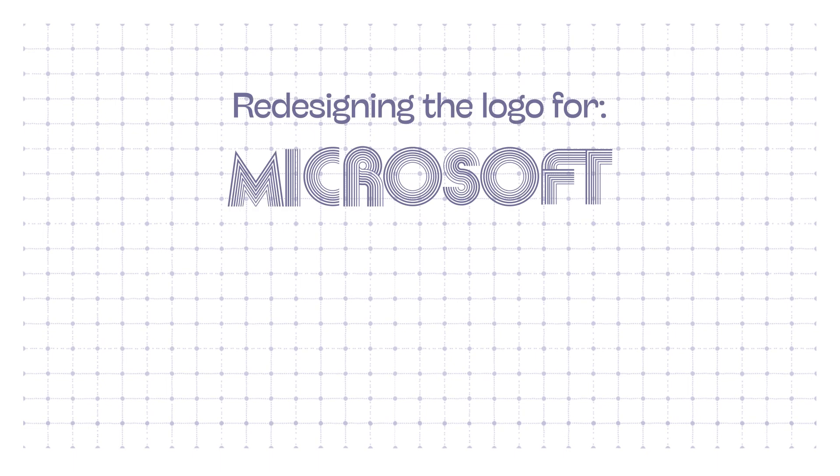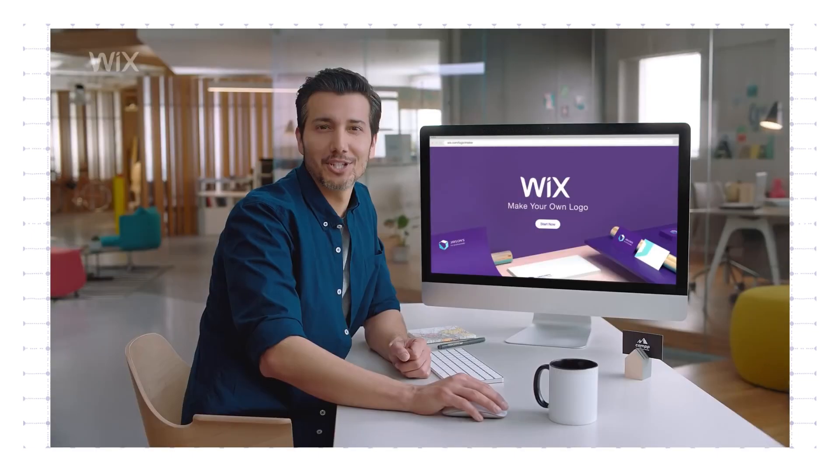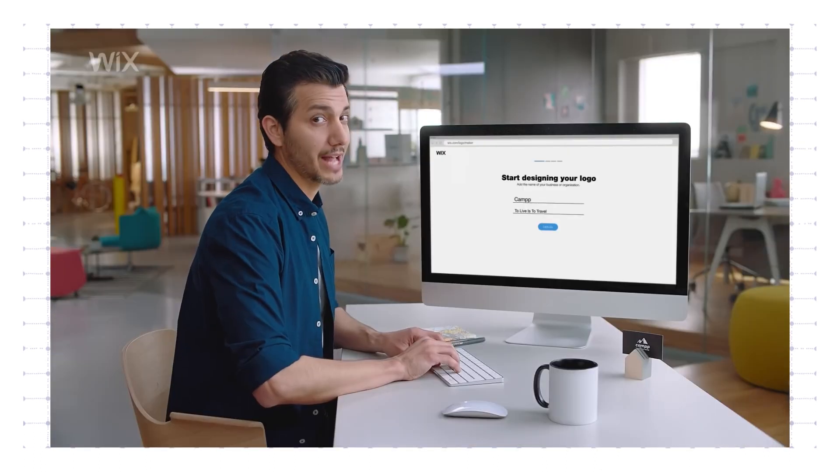I'm going to choose a well-known brand that people know, like Microsoft, and I'm going to go with the Wix logo maker first, because there was a point in time that this was everywhere. I used to get these ads all the time but I never hear about it anymore, so I'm assuming Wix has just given up on it. Need a professional logo for your brand? I've used the new Wix logo maker to create one for my startup. I created this beautiful logo for my bike shop with Wix logo maker. Gotta make sure it's catchy.